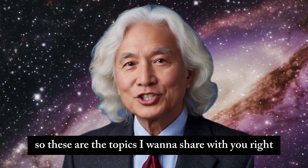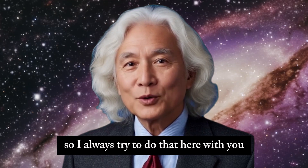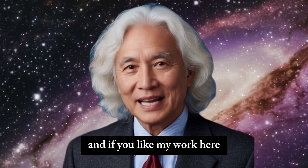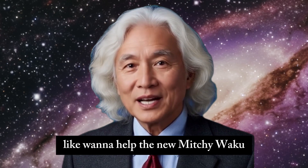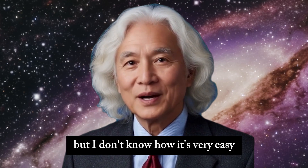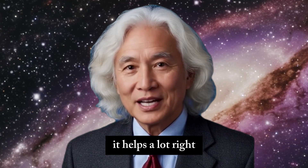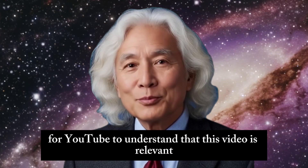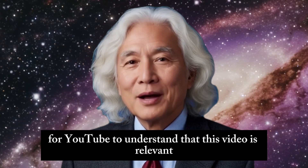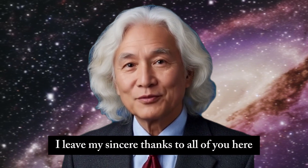So these are the topics I want to share with you. Sharing knowledge is so good — I always try to do that here with you. If you like my work and want to show your support, it's very easy: leave a like or subscribe to the channel. Leaving a comment or a like helps YouTube understand that this video is relevant and spread it to more people. My sincere thanks to all of you.